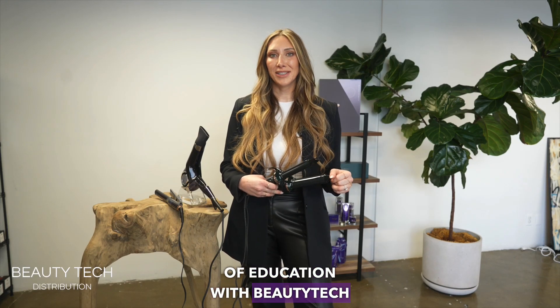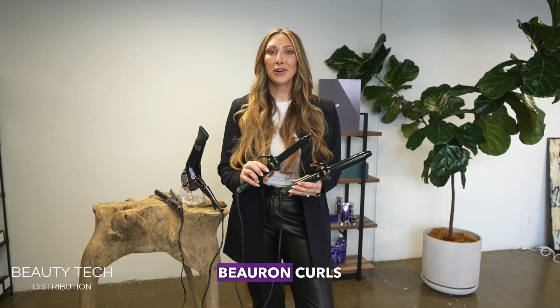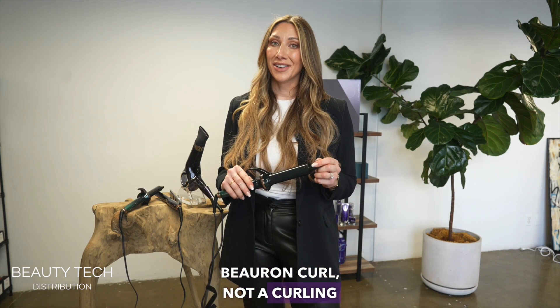Hi everyone, my name is Caitlin Lilly and I'm the Director of Education with Beauty Tech Distribution. I'm here with you today to share two of my very favorite beauty devices. These are the Hair Bureau on Curl with bioprogramming technology — and this is a Hair Bureau on Curl, not a curling iron.